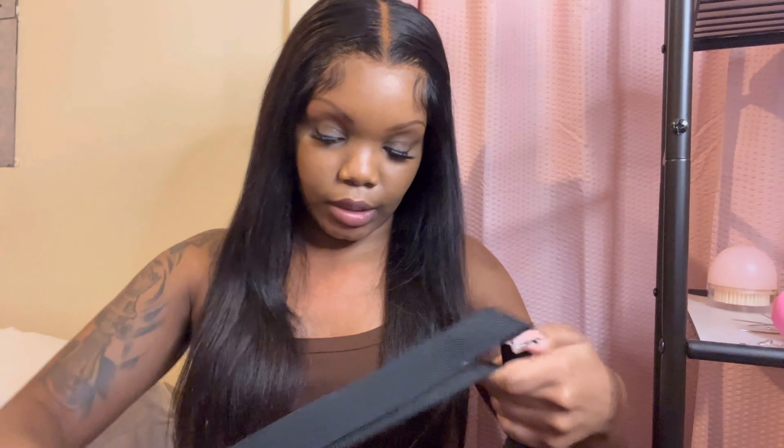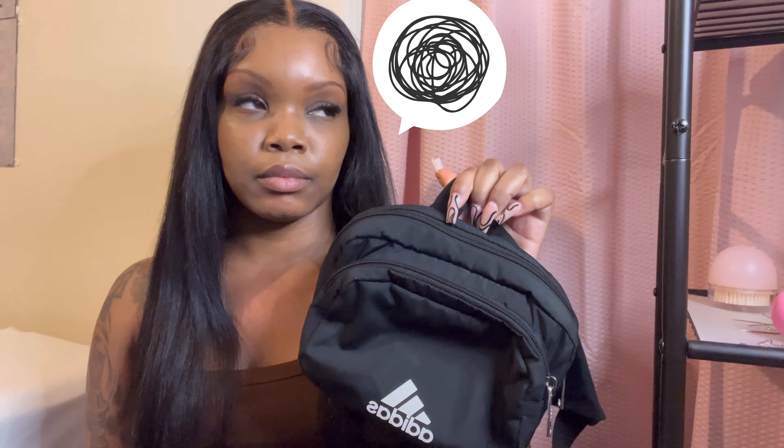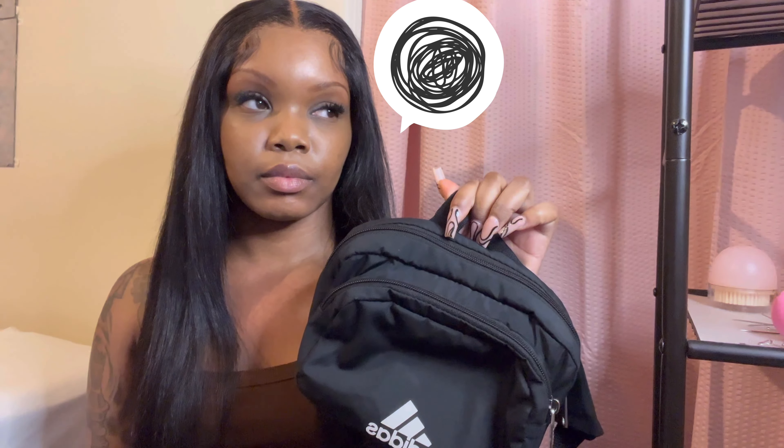This is my bag that I've been carrying and I'm over it. It is nice because you can wear it across your chest, which is how I usually wear it. I got this bag from Burlington — I think it was at least fifteen dollars.